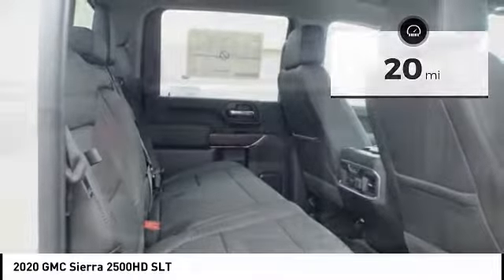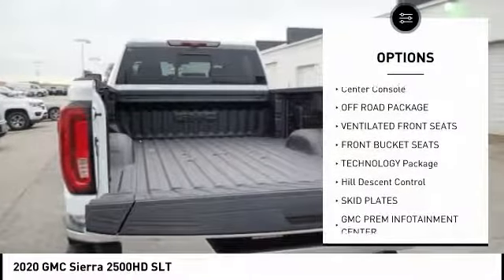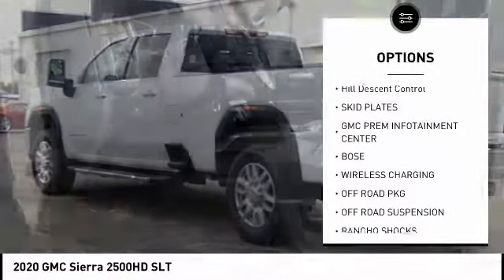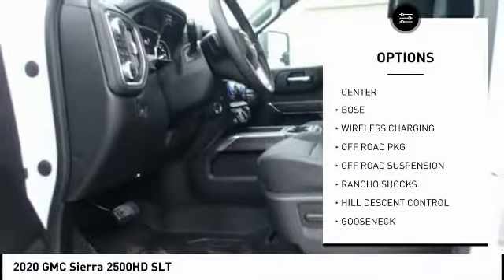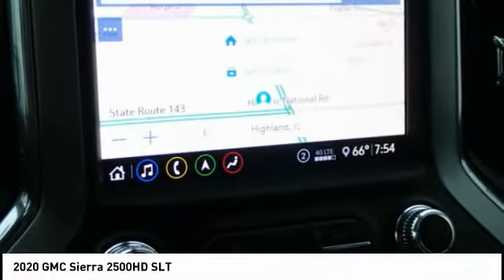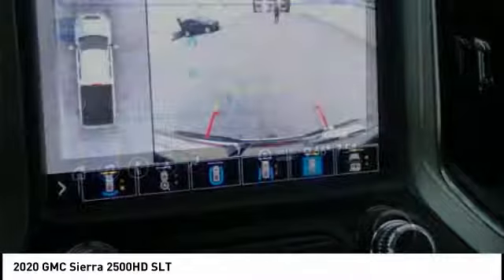Here are some of this vehicle's great options: universal garage door opener, center console, off-road package, ventilated front seats, front bucket seats, technology package, hill descent control, skid plates. Your new ride is just a phone call away.